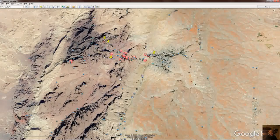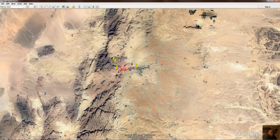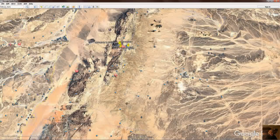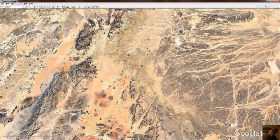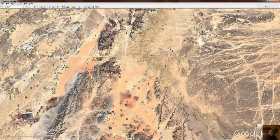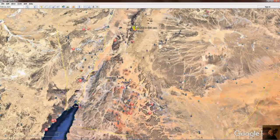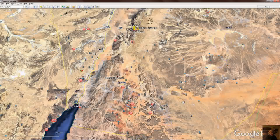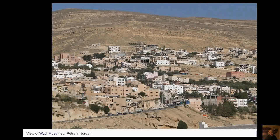Wadi Rum is the big desert tourist area, way down in the southernmost part of Jordan. There's really interesting stuff there — check out the 360s.